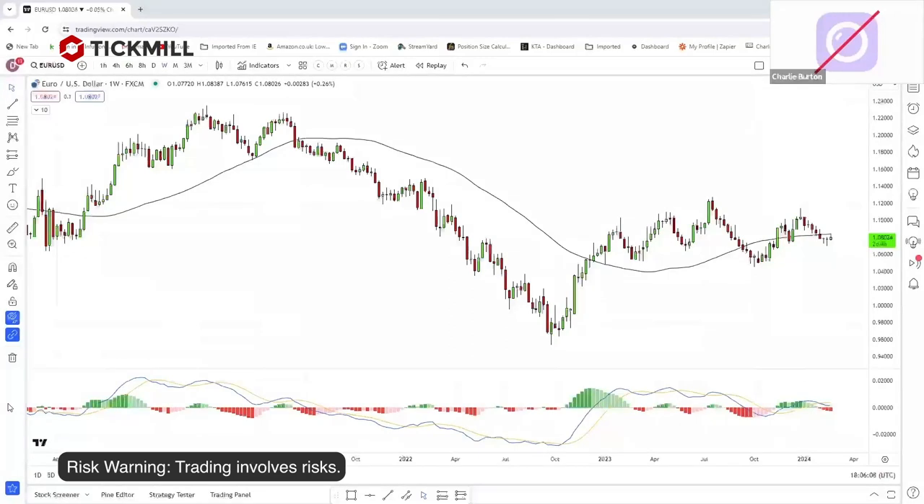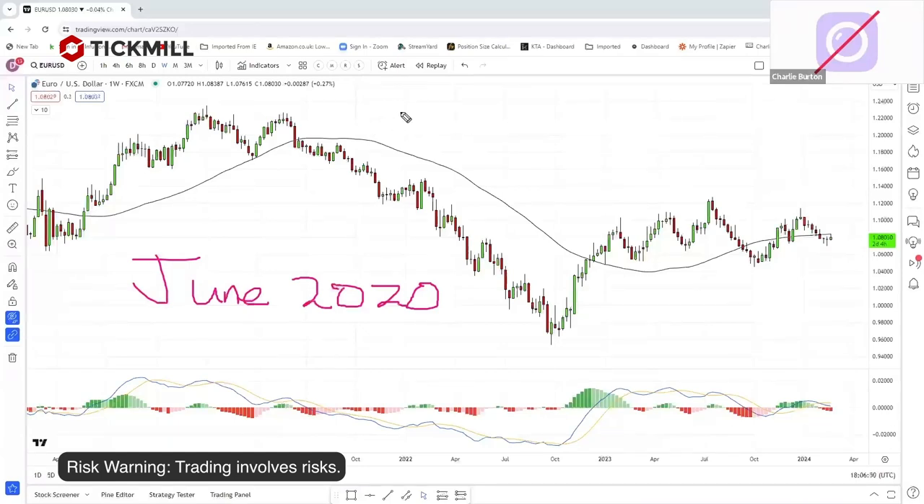So the story of this trading challenge: I've got a chart of the euro dollar here, because a lot of my trading during this challenge has been on the euro dollar. The challenge started in June of 2020. I like doing these trading challenges — I've been doing them on and off for the last decade. My very first was a 10K to 100K challenge that took me two and a half years.